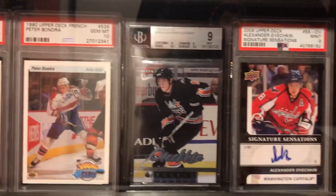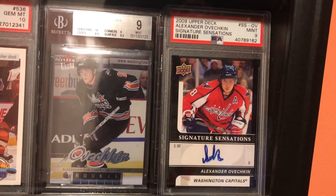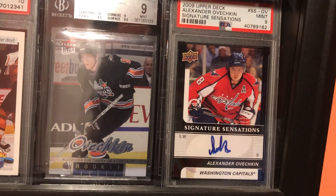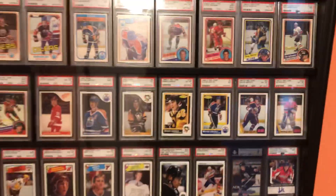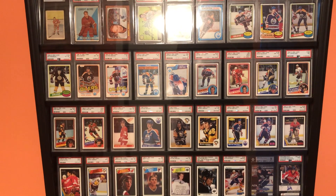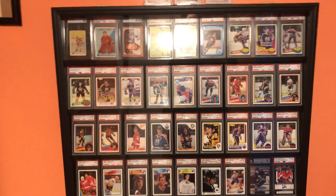That's the French Upper Deck Young Guns, and then rounding out — a couple of Ovechkins, because he's the man. It's the Ultra rookie, and then what is it — like a third or fourth year auto that I got, '09 Upper Deck Signature. So yeah, just a quick redo of the case. I like to do these — switch it out, take a little video — you guys seem to like them so far.